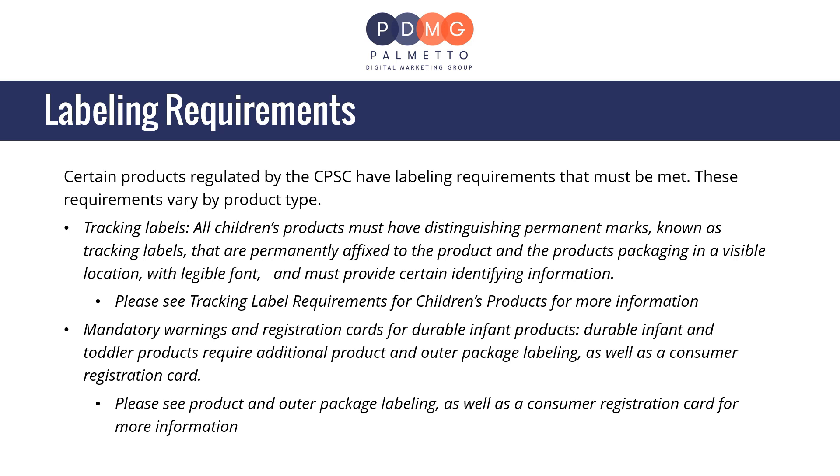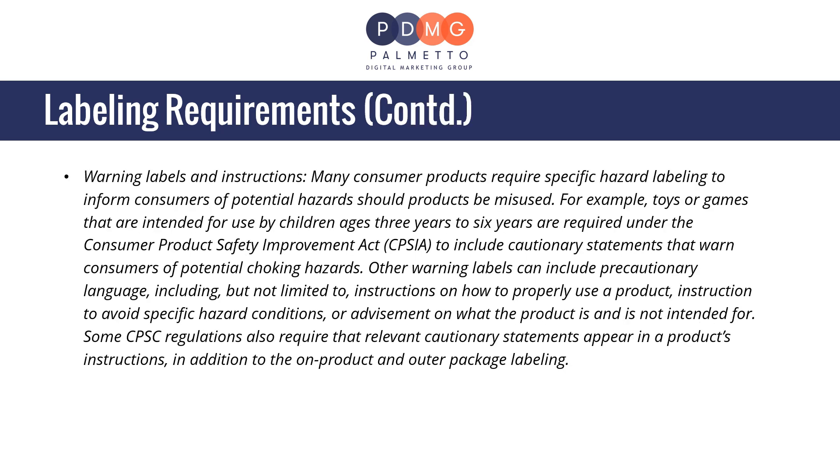Many consumer products require specific hazard labeling to inform consumers of potential hazards. For example, toys or games intended for children ages three to six years are required under the Consumer Product Safety Improvement Act, or CPSIA, to include cautionary statements warning of potential choking hazards. Other warning labels can include precautionary language such as instructions on how to properly use a product, instructions to avoid specific hazard conditions, or advisement on what the product is and is not intended for. Some CPSC regulations also require that cautionary statements appear in a product's instructions, in addition to on-product and outer package labeling.